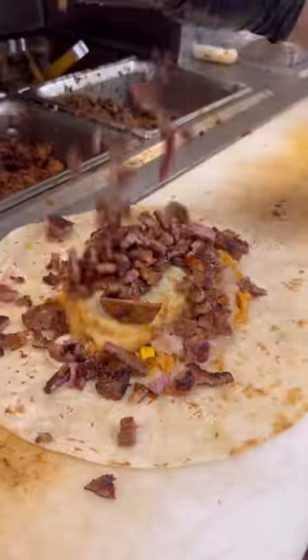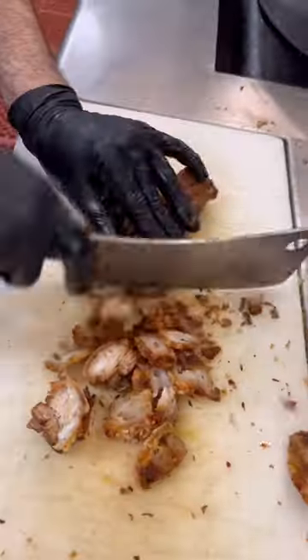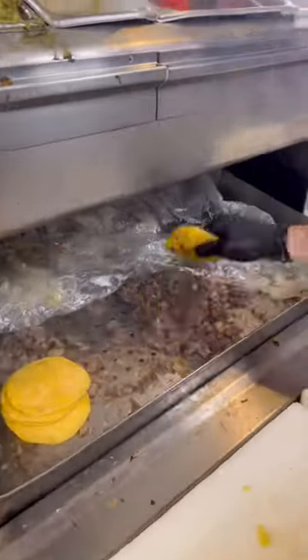They're gonna load up this chile relleno burrito with that charred carne asada — a perfectly simple burrito, no frills, except for the chile relleno. This also really caught my eye: fried chicharron tacos on a bed of guacamole.